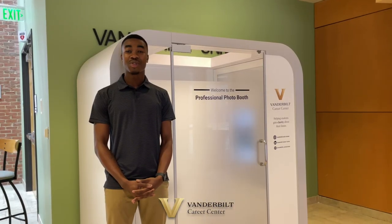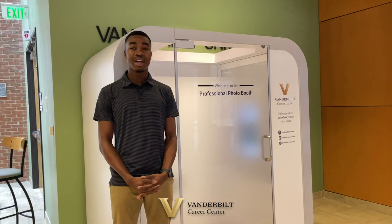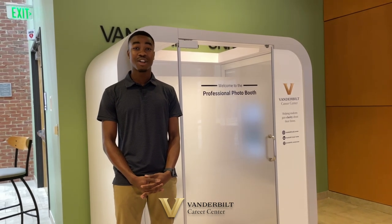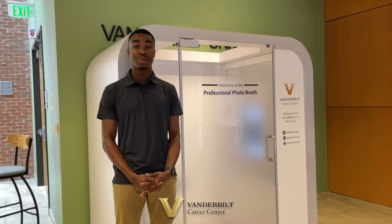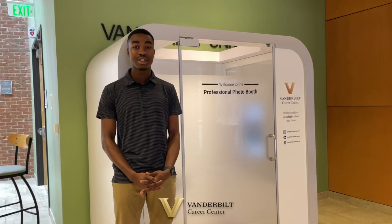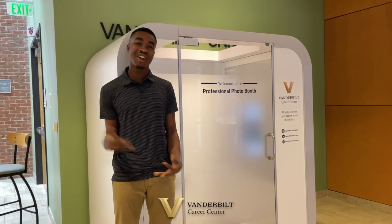The Professional Photo Booth is a great resource for students on campus who may not have access to a professional camera or a photographer, and it's all self-service so there's no appointment necessary. The pictures can be uploaded to LinkedIn, class presentations, and even email signatures. Let me show you how easy it is to use it.